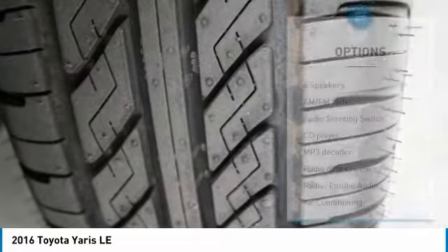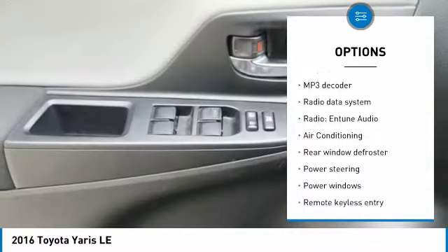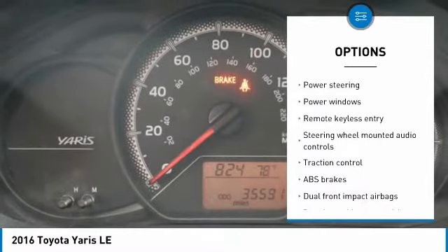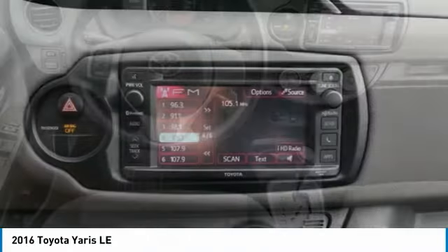Here are some of this vehicle's great options: traction control, air conditioning, dual airbags, power steering, one owner, cruise control, rear window defroster, power windows, electronic stability control, and CD player.